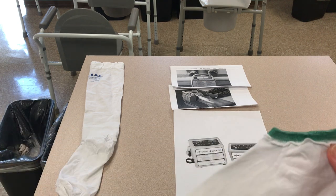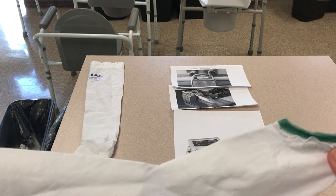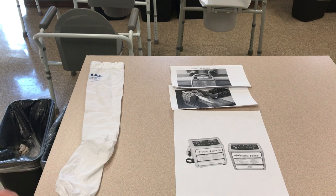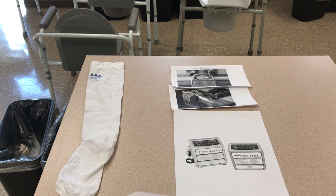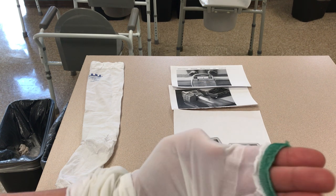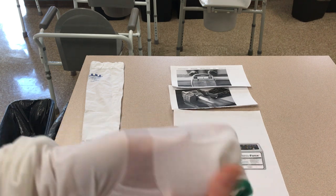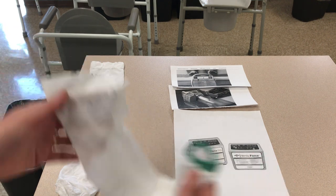In skills class I will show the technique on how to put one of these stockings on, which is really easy. There's always a hole at the top for the patient's toes, so when we assess a patient we have to make sure their toes are not blue or pale — make sure that circulation is in their toes. When we have skills class I'll show you exactly how to put on a Ted stocking.